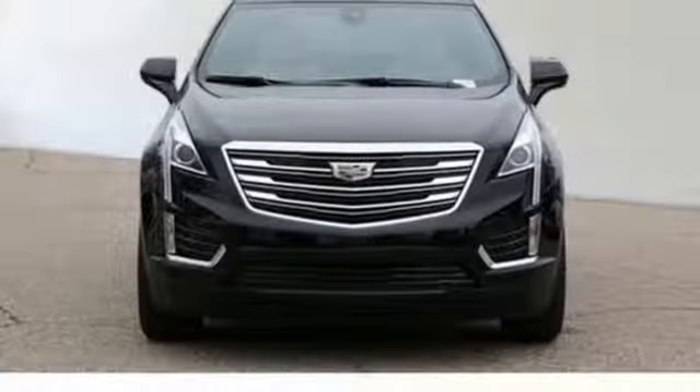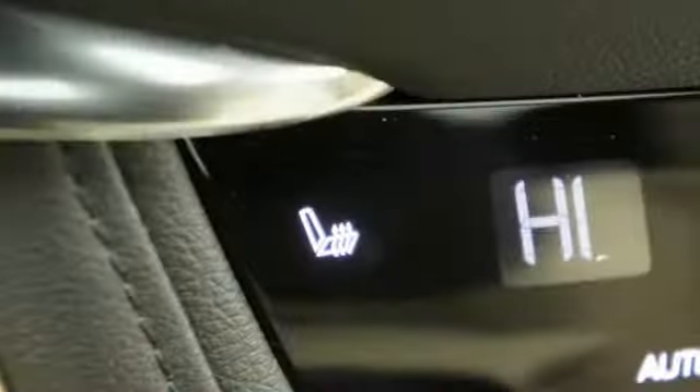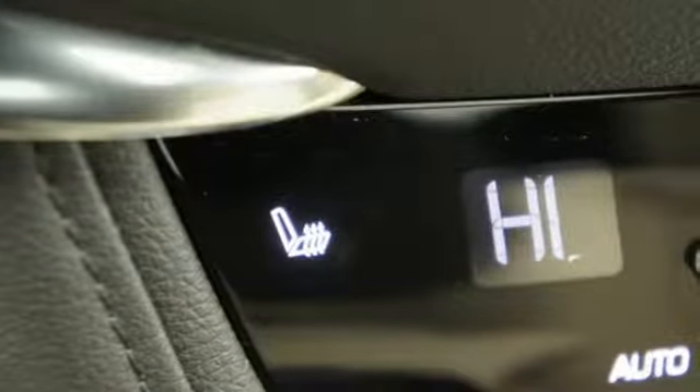Additional features include active noise cancellation, Wi-Fi hotspot, dual zone climate control, front and rear parking sensors, and power tilt down heated mirrors.